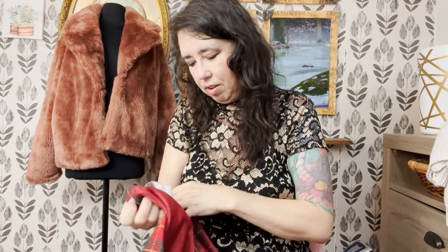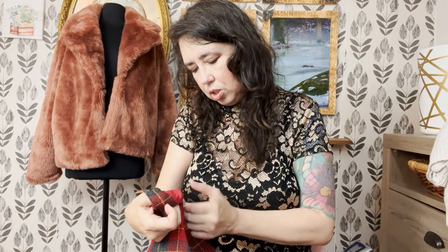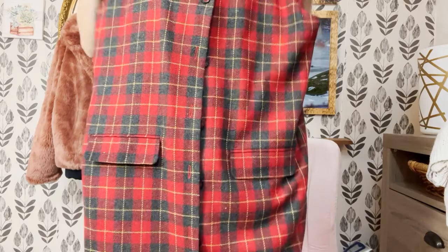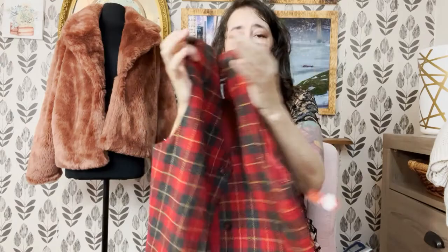I also got this at the bins — no surprise it didn't sell at Goodwill just because of the season we're in. Most people are shopping for themselves and not picking up fall items in summer. This is Sag Harbor, vintage, wool, and it's a size 14. It buttons all the way down the front. It's a wool plaid little dress — it'd be great to layer with a turtleneck or something underneath.